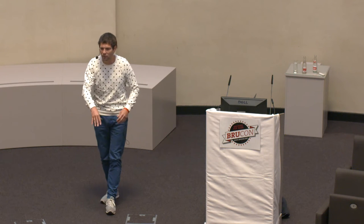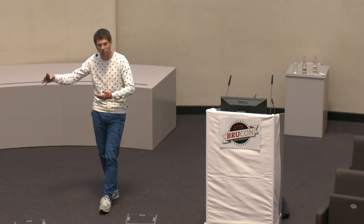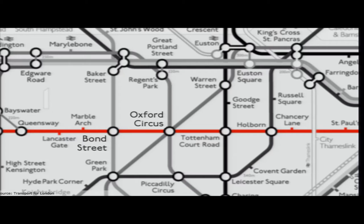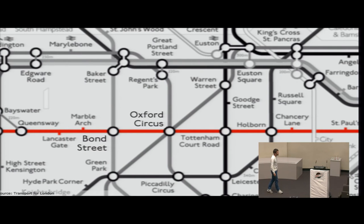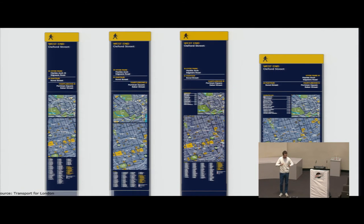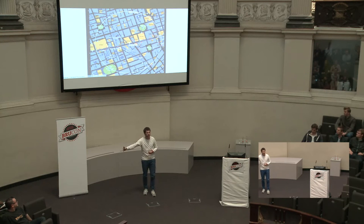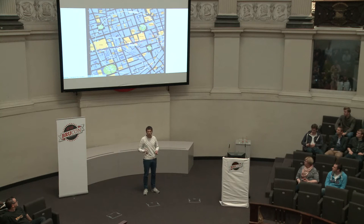Instead of going down to the platform, waiting for a train, possibly skipping one or two when it's really busy, then going up again — it's far quicker to walk. But the map is too good at simplifying the transport network and essentially hides this information from you. That's why you now see signs popping up everywhere at street level in London — little maps of your immediate surroundings showing circles that depict how far a 5, 10, or 15-minute walk would be, so people can consider alternative ways of getting to their destinations.